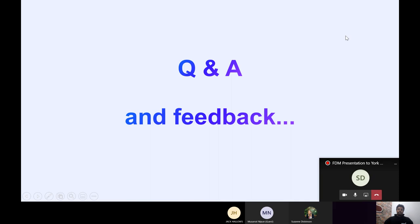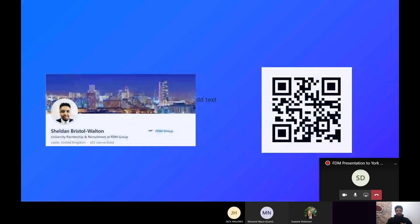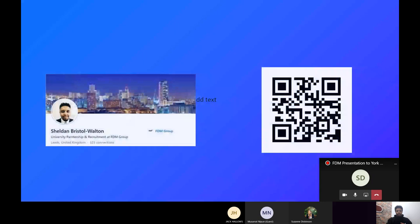That's the end of today's session — hopefully it's been helpful to prepare you for virtual and video interviews. The floor is now open for questions. There'll also be a feedback form going out. If you'd like to connect with me on LinkedIn, there's my picture and a QR code on the right — just scan it with your phone to go straight to my LinkedIn page.